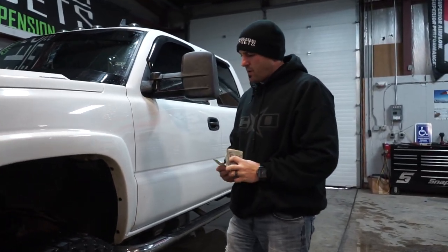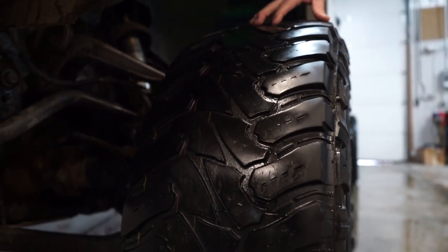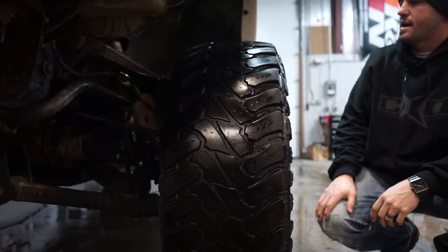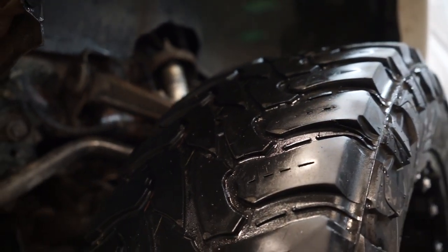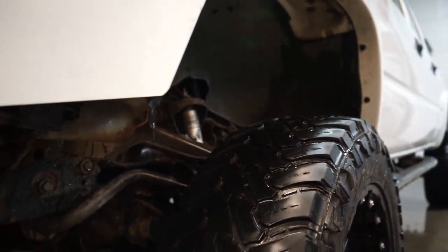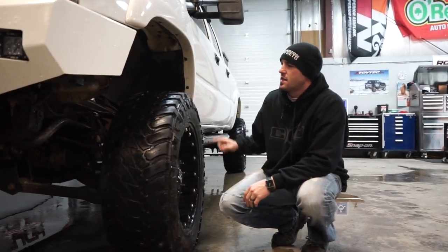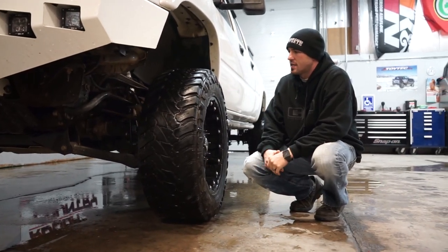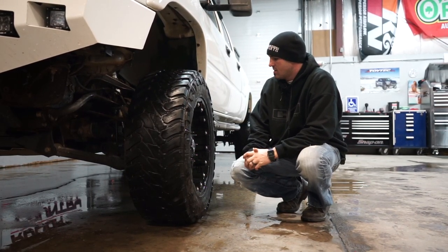For tires, those are 35 12.5 Atturo Trailblade MTs. We tried to figure out how many miles he's got because these are actually worn pretty good. He wasn't able to tell us — he did get these from a buddy. But what I did notice is they're worn really well, with a nice even wear to them. I don't see much or any chop. So I'm very happy to see that the Atturo Trailblade is hanging in there at this level and still being a good usable tire. We get a lot of questions about the Atturo's and this is another good one to prove that they hang in there for the long run.